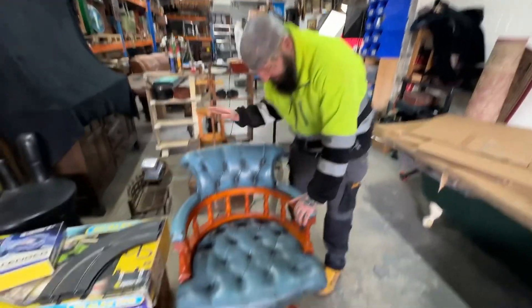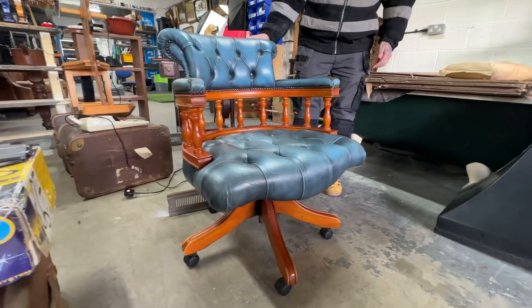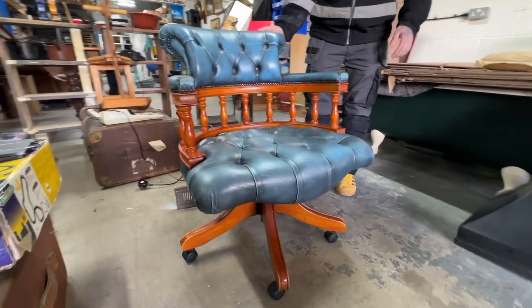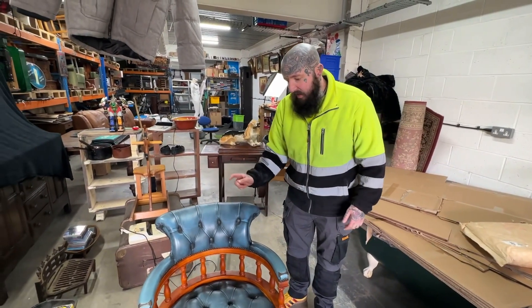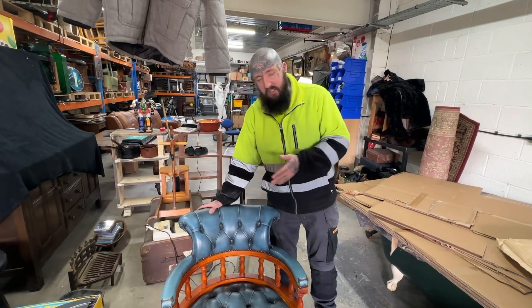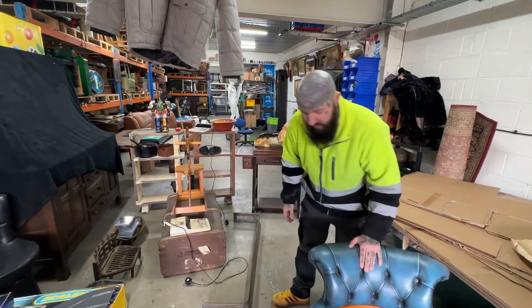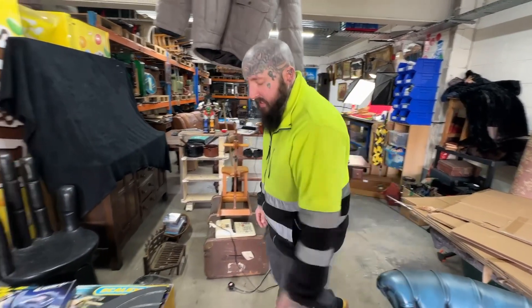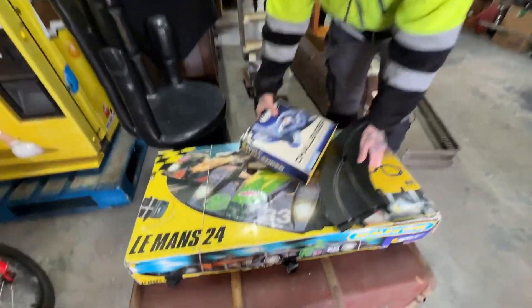First up we have this bad boy - it's a modern captain's chair, but modern ones will still achieve around £200-250. I paid £90 for it, but that will go in the shop just to get people's attention. So that's £90 in, £250 out, let's say.